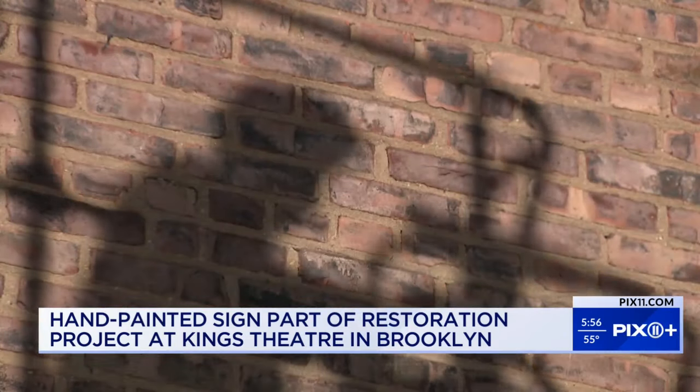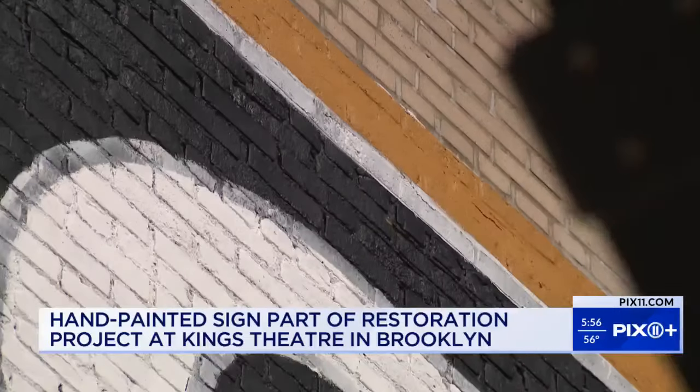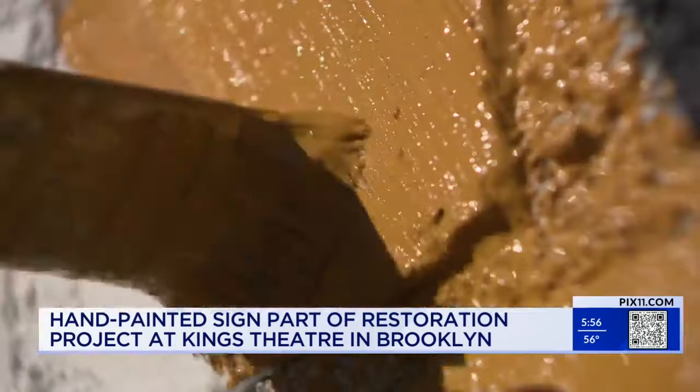The Historic King's Theater in Flatbush, Brooklyn is undergoing a significant restoration project focusing on its hand-painted sign. Local artist Spencer Alexander is leading this effort to revive this crucial piece of the theater's visual identity. He can't afford to be afraid of heights.